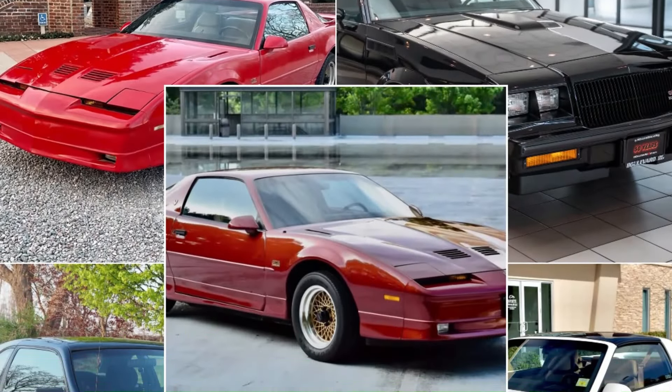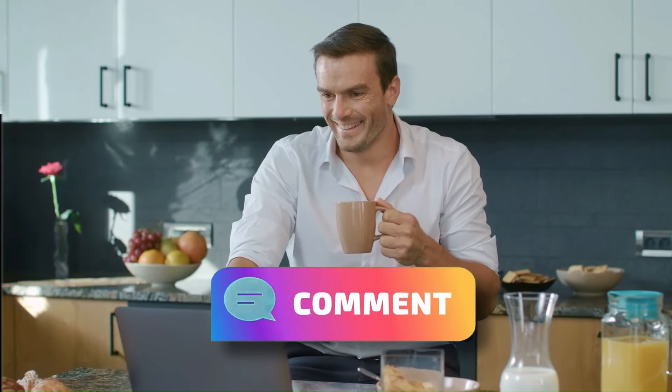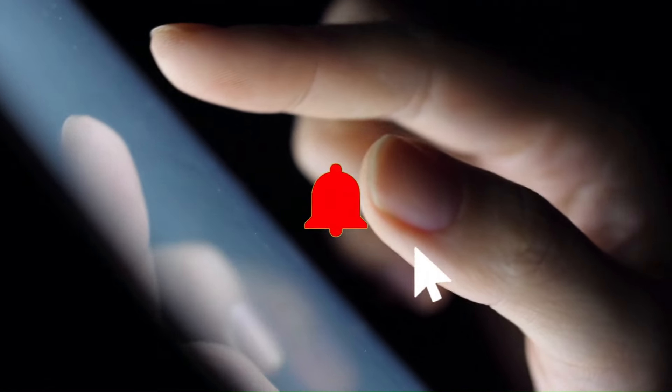These turbocharged machines from the 80s still hold a special place in the hearts of car enthusiasts. Which one's your favorite? Let me know in the comments, and don't forget to like, subscribe, and hit the bell for more car content.